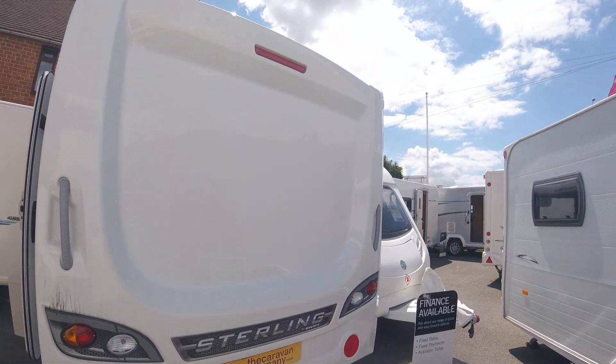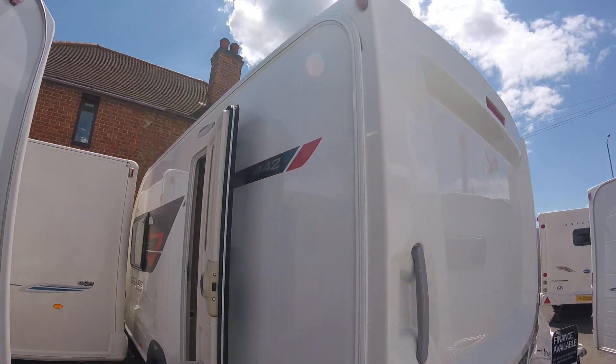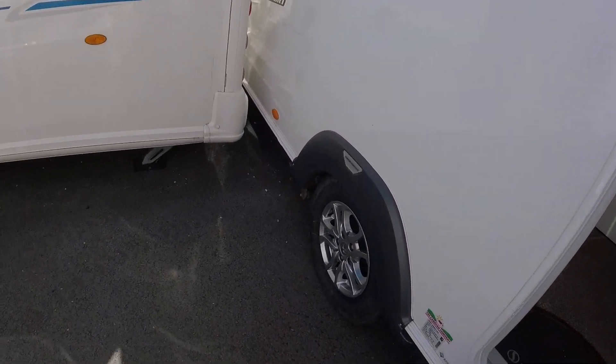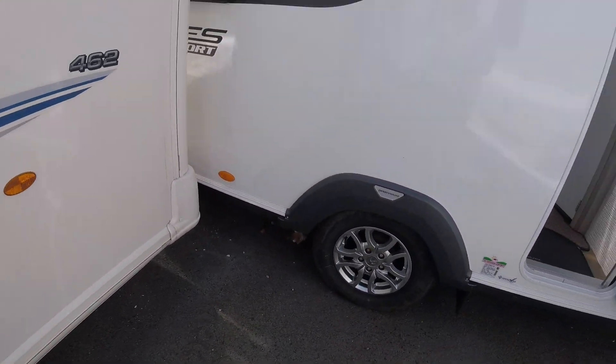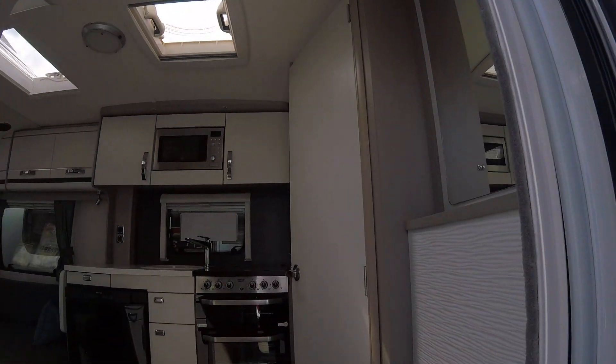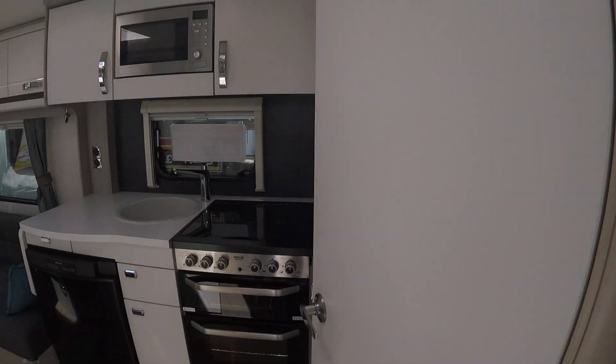This is a Stirling Eccles 442, produced by the Swift Group and features a fitted motor mover. This caravan is available at the Caravan Company in Northamptonshire right now. I'm going to take you around and show you some of the benefits and features of this particular caravan.